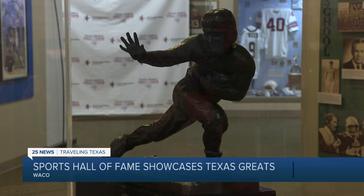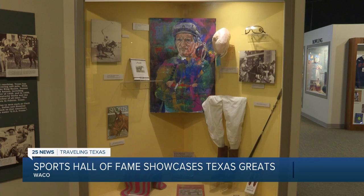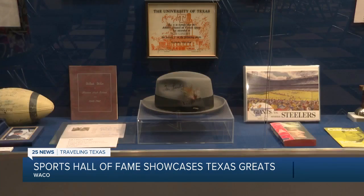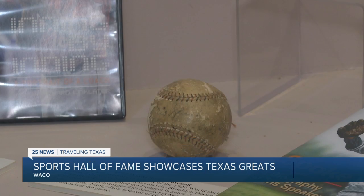We've got over 385 inductees approximately, and over 15,000 objects that rotate in and out of exhibits. Those objects range from one of the first Heisman trophies ever awarded, racing silks from Willie Shoemaker, one of Tom Landry's fedoras, and a baseball from the 1920 World Series associated with the inaugural inductee, Tris Speaker.